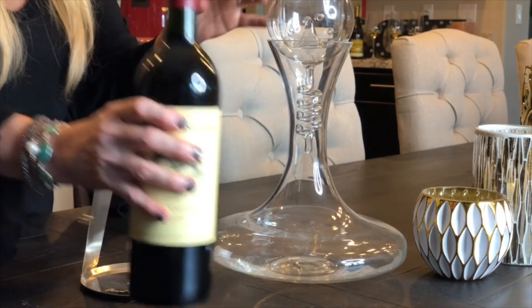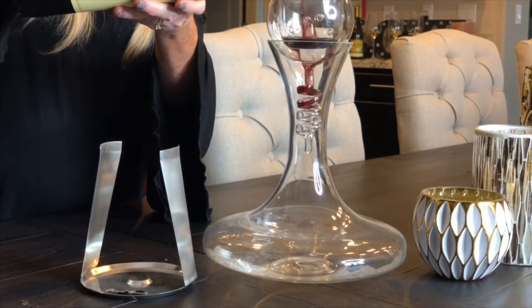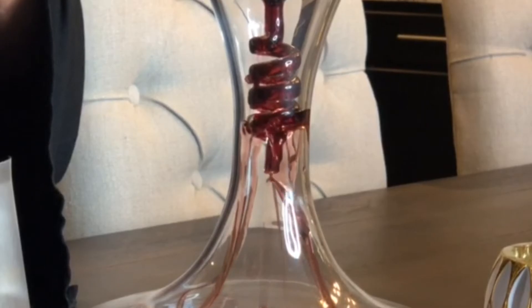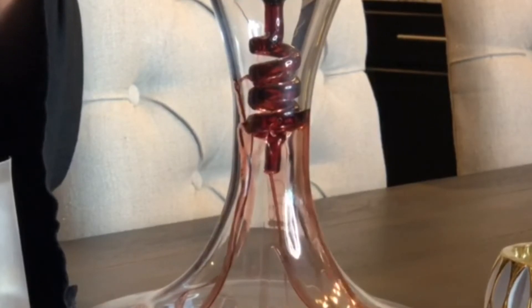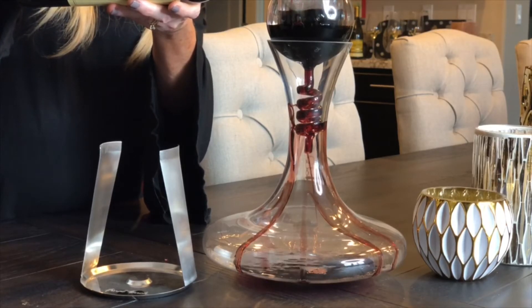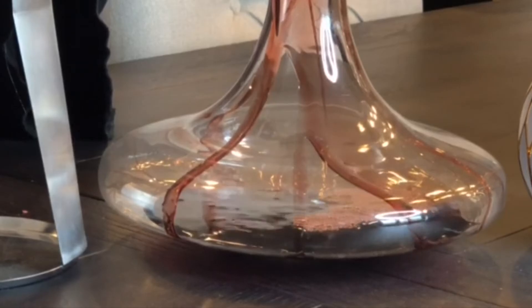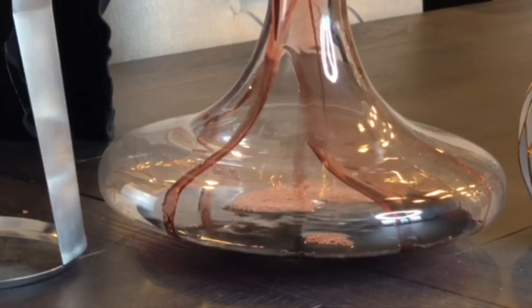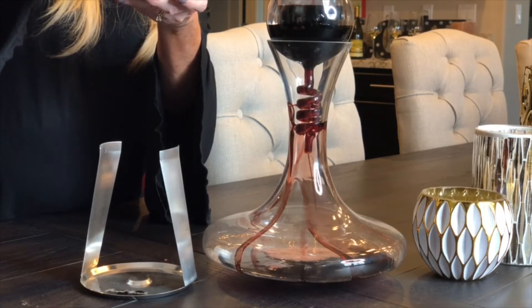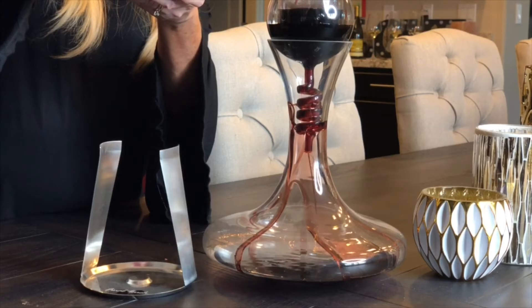We weren't even certain if we needed to decant it, but it was a good idea to do it. Whenever you have a wine that's aged — and more specifically a Bordeaux or a Cabernet — you really want to make sure it's decanted. Before you give it to your guests, you want to oxygenate it, which brings in the life and vibrancy of the grape. You want to have it decanted and maybe sit for about an hour. Once the oxygen goes into the wine, it's bringing out all the flavors of the grape, waking it up, and bringing it full back to life.